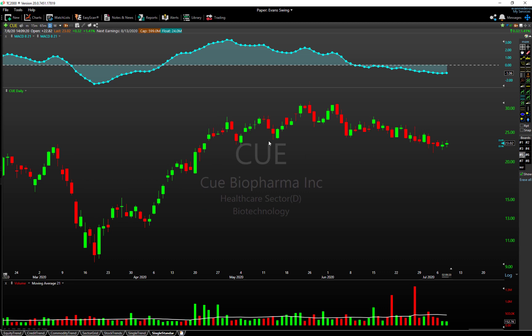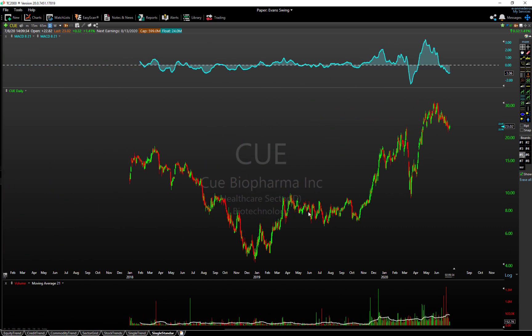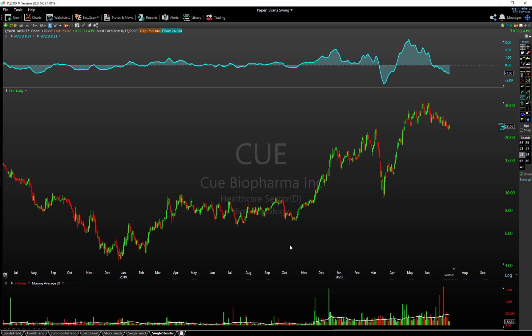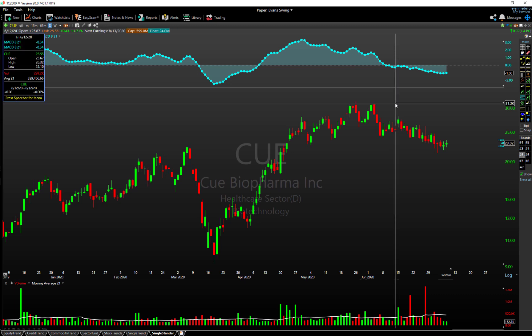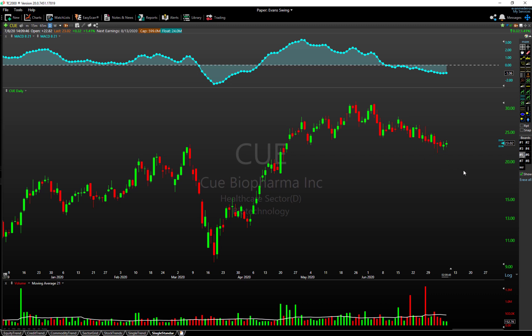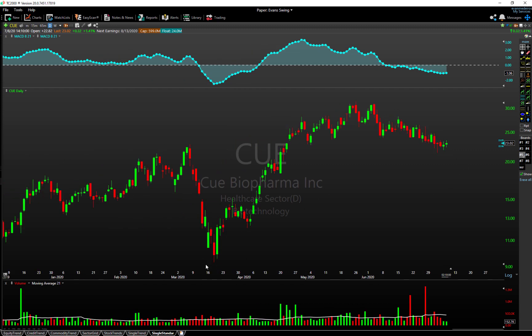Number two from our watchlist is CUE — a smaller biotech name, so elevated risk disclaimers apply. If we zoom out, it's been in a nice uptrend with long-term currents intact. It topped out a few weeks ago last month around $31, put in a little double top, and it's been pulling back in a very orderly fashion — not a total rush for the exit door. There have been some volume spikes, but price itself has been gradually working off the big run-up it had.